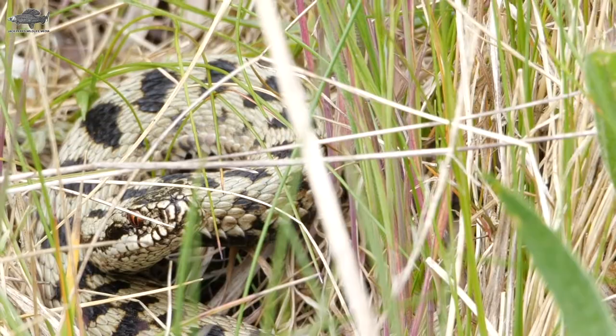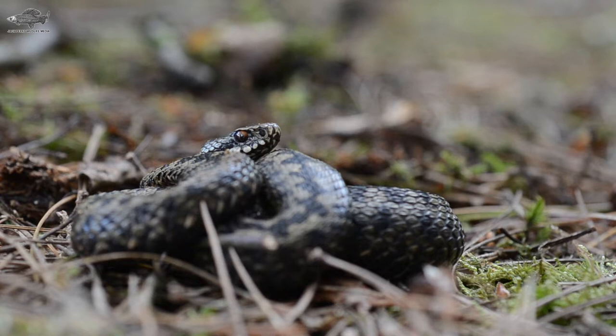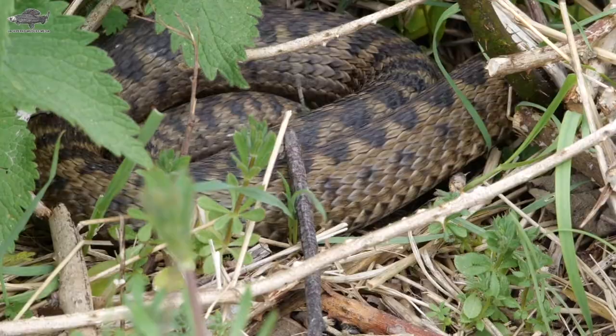You could eat an adder and you'd be fine — I wouldn't recommend it. They're the most northerly reptile in the world, being found well into the Arctic Circle, and in Britain from the Scottish Highlands down to the south coast of England, though they're extremely patchy in that distribution. They feed mostly on small mammals but will also take birds, lizards, and frogs.